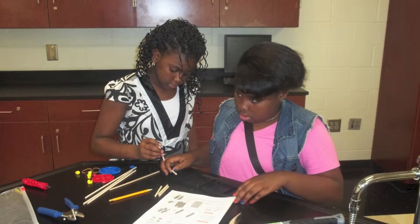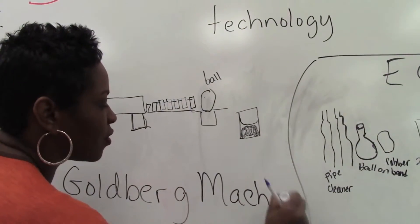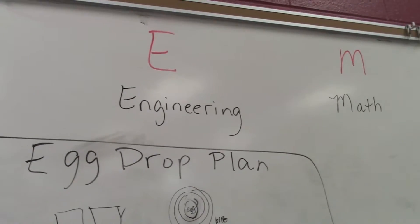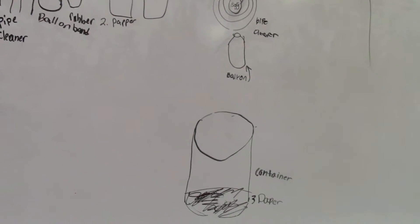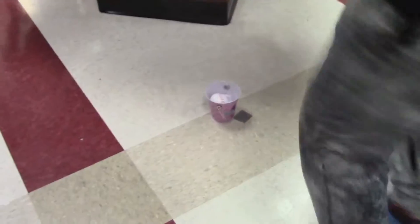STEM stands for science, technology, engineering, and math. Our STEM courses introduced our students to the field of engineering, which allowed them to understand how science, technology, engineering, and math interconnected or overlapped. Through critical thinking and problem solving, our students built machines and created models.